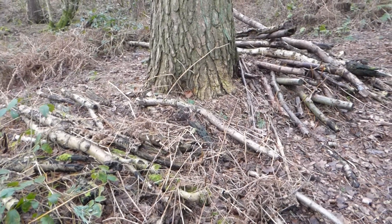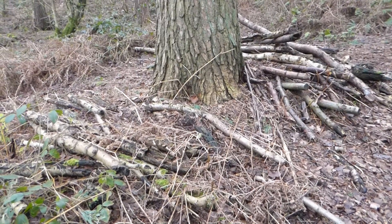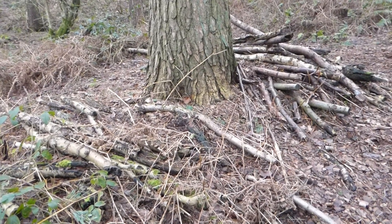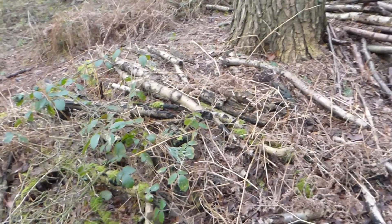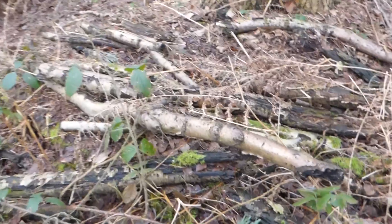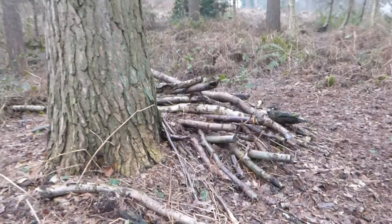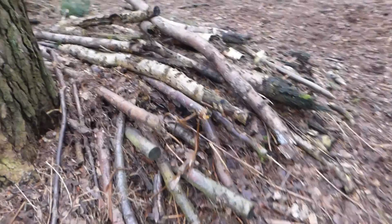All right dear geocachers, what do you do when the title is 'logs, logs and more logs'? When I see these I get a bit worried, especially if it's going to be a micro cache — it means you've got to search through all these logs. There's a whole pile up here as well, so where do you look?